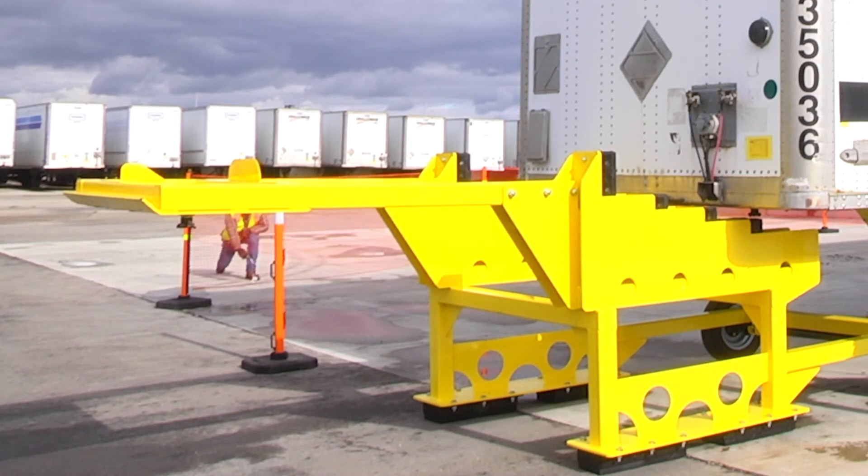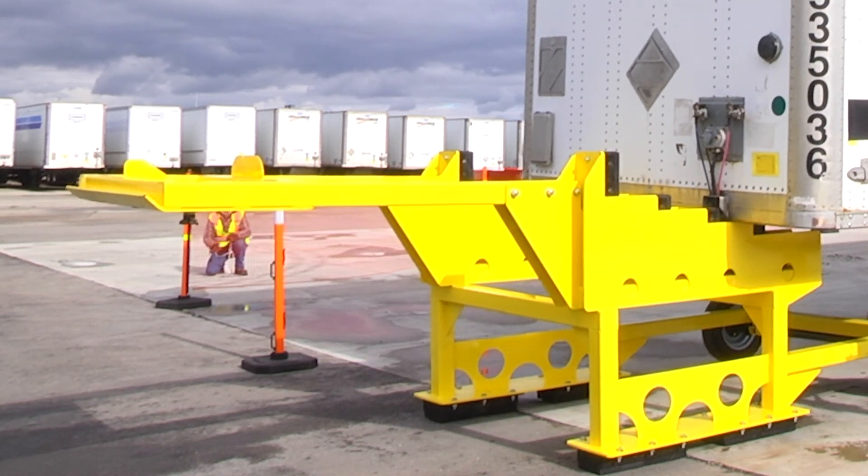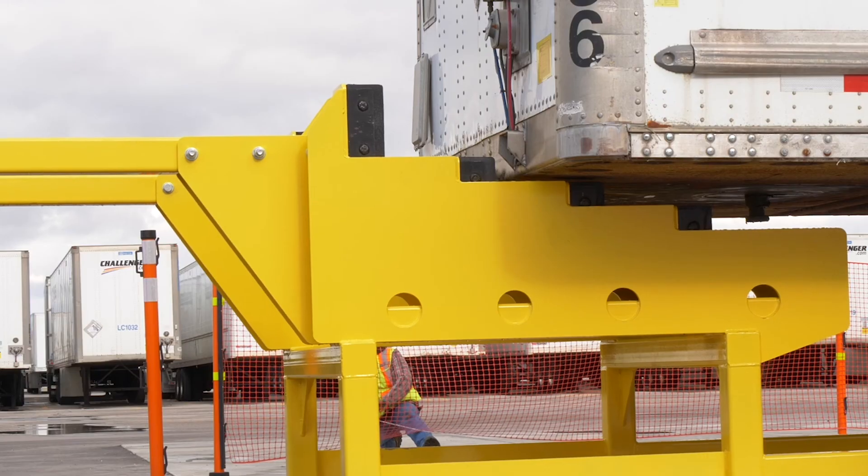Our trailer stand engineering wouldn't be complete without dynamic load drop testing to ensure they'll stand up to the punishment of real-world use.